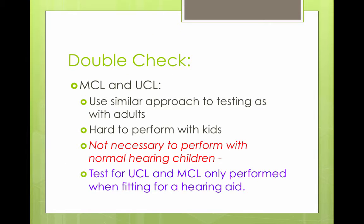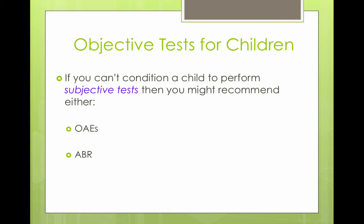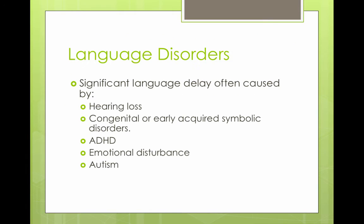For the MCL and UCL, we do a similar approach as when testing adults, but the most comfortable listening level and uncomfortable listening level are harder to perform on children and are not done on children with normal hearing. They will be done on children being fit with hearing aids or cochlear implants. If a child is not cooperating with subjective tests, you can do objective tests — OAEs, which are tests of cochlear function, or ABRs, which are tests of auditory brainstem function.